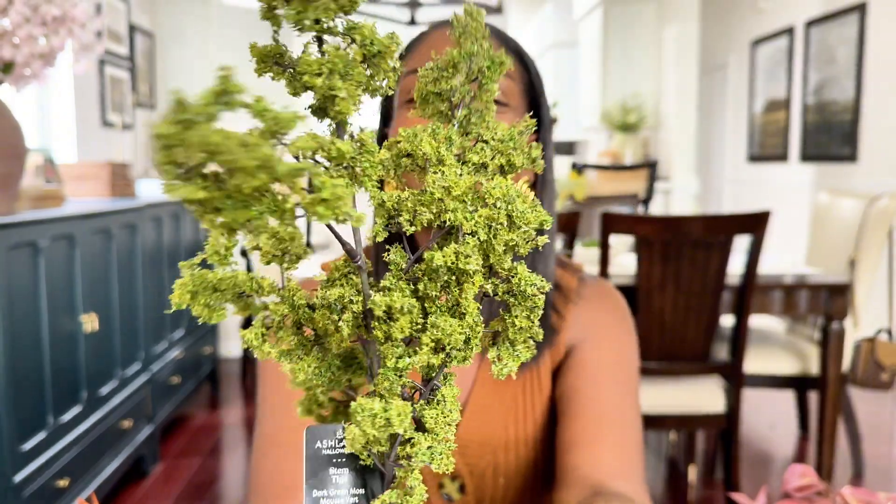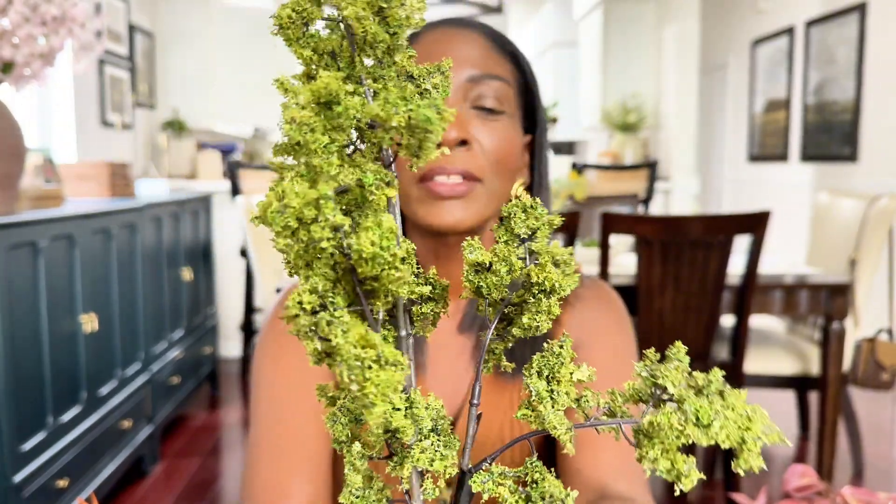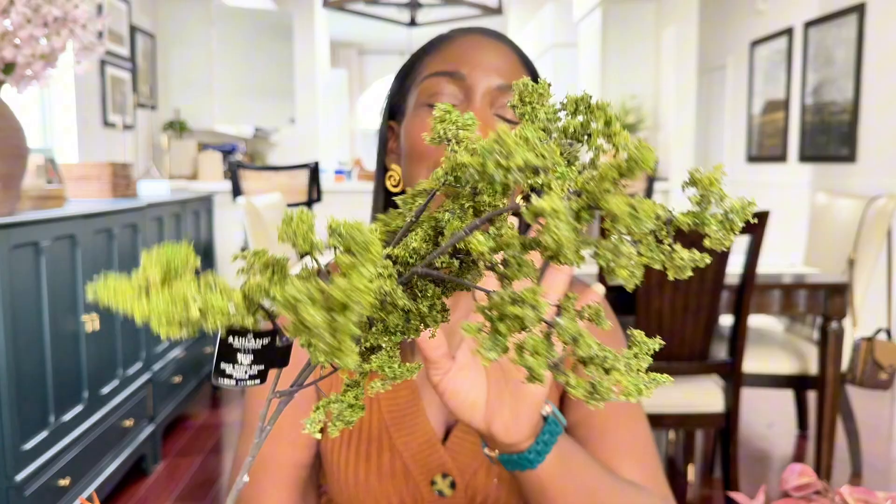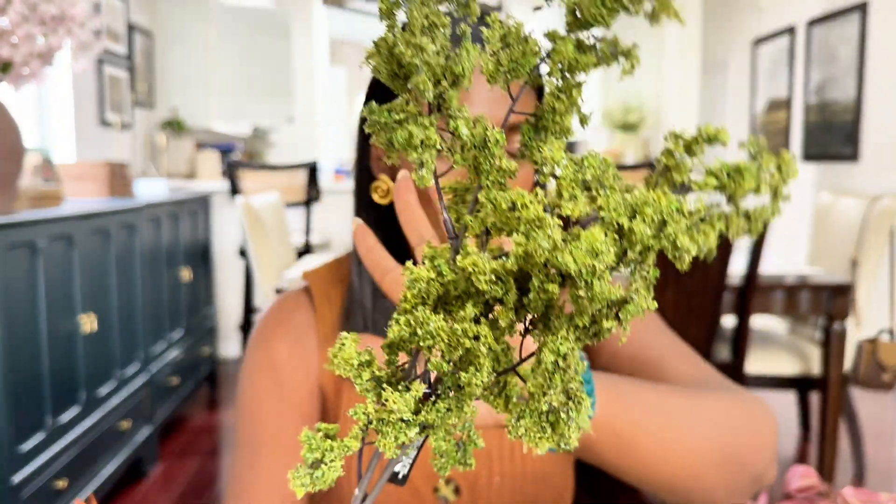I love love love this stem — it's from their Halloween collection, believe it or not. It is not a fall stem; it was from their Halloween collection. It was $9.99 and the Halloween collection was 50% off, so this was $4.99. I only found two — I went to another Michael's looking for more but couldn't find them. I really really love this stem.